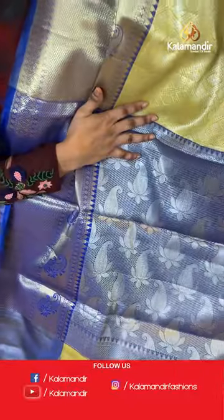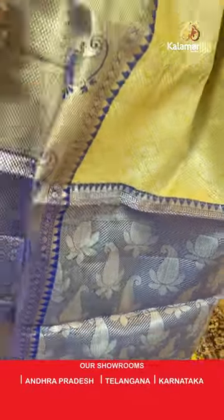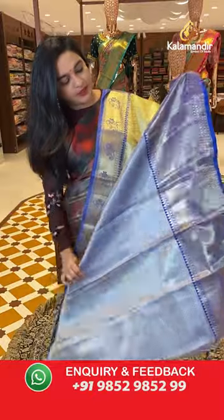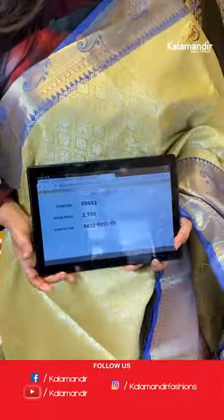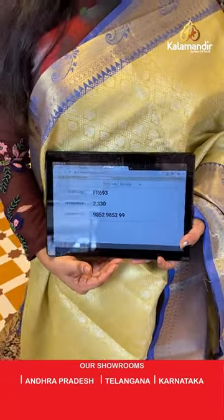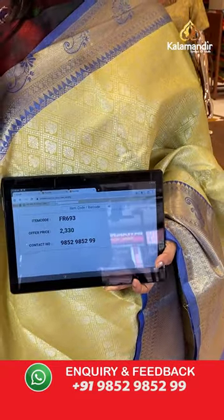The pallu is a contrast pallu with cross lines and pineapple parsley, and both sides have brocade and temple design with silver zari. Paired with a contrast brocade blouse with the border. Sari code is FR693 and the price is 2,330 rupees. To purchase, take a screenshot and share on WhatsApp number 9852-9852 double nine.